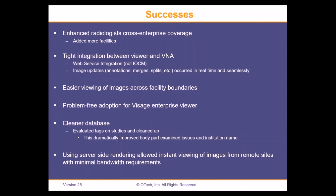Easier viewing of images across facility boundaries — with brand new hardware and the latest software in all our facilities, it made it easier to view images across facility boundaries. We had really problem-free adoption of the Visage Enterprise Viewer. We had to wait until February before rolling out the enterprise desktop install, and on the day we went live, we waited for a deluge of phone calls that never came. I actually had to walk around the hospital and ask people if they were actually using the viewer — it was well received and easily adopted.